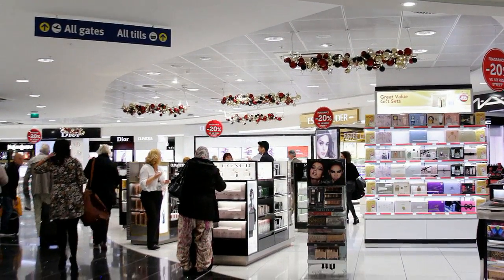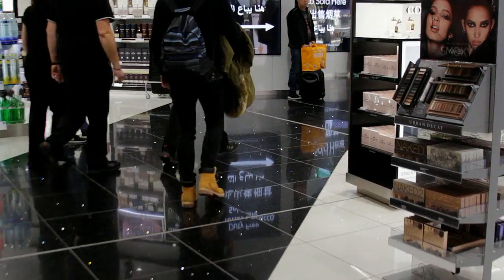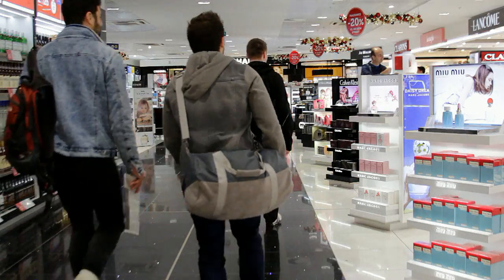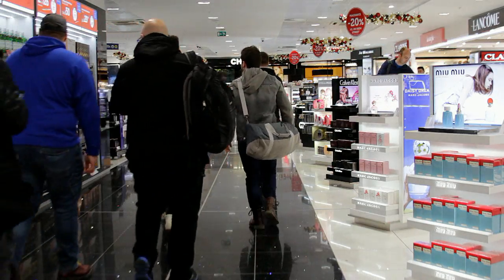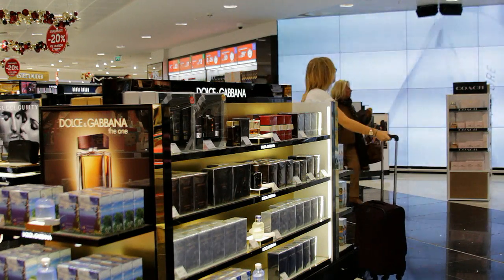The tax and duty free shopping area can be somewhat overwhelming for people with autism, because there are many bright lights, strong smells and lots of people moving around the stalls and through the walkways. Even if you do not want to buy any items here, it can take a while to get through this area to the departure lounge.